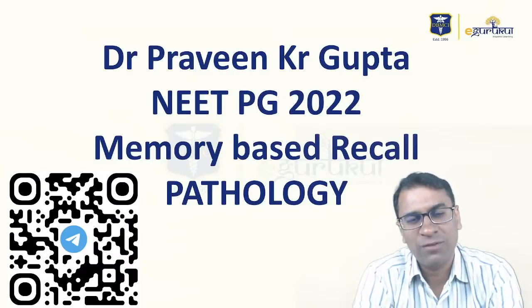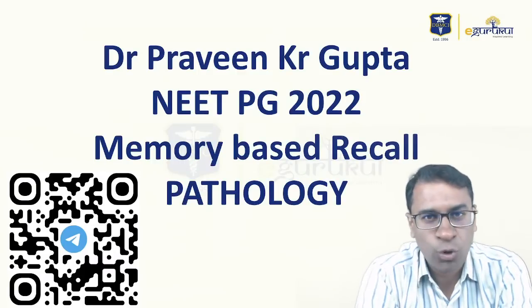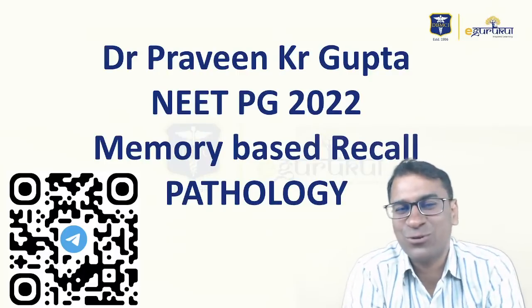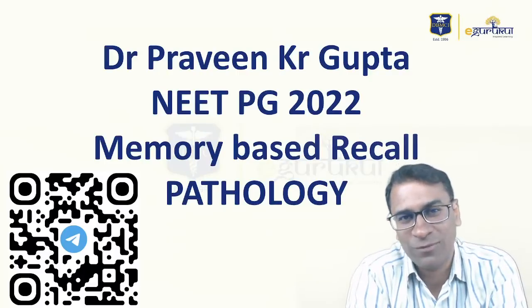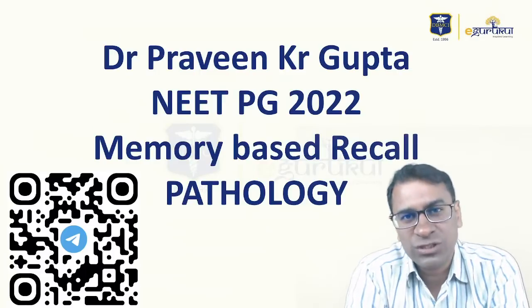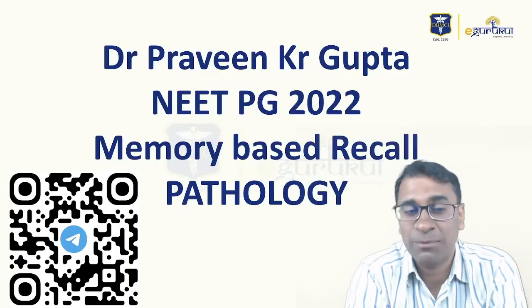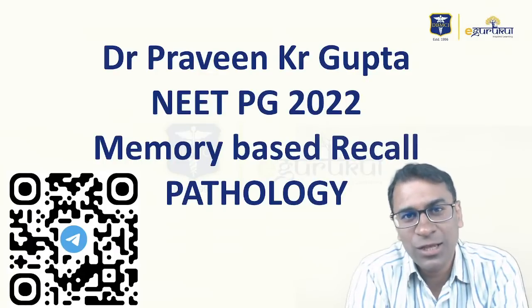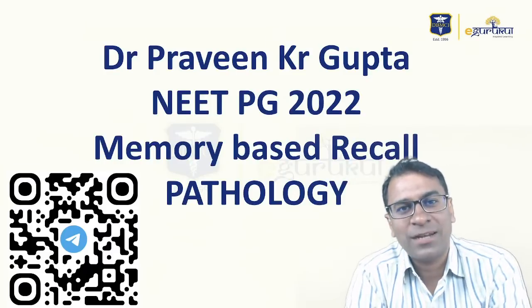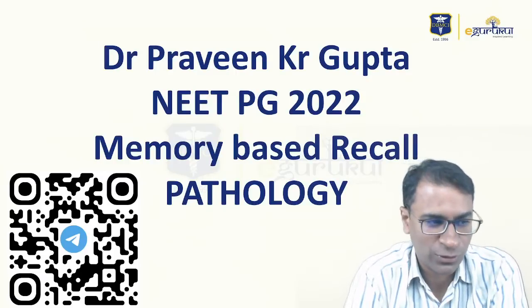I have tried to recall the questions only with your effort and your help. I am truly thankful to all my students who have been so helpful every time — they give me questions within two to three hours. Thank you to all of them who helped me recall all the questions. I could recall around 25 pathology questions so far. I have tried to put the options and questions correctly, but because they are all recall-based, I encourage you to correct me if you find any mistakes.